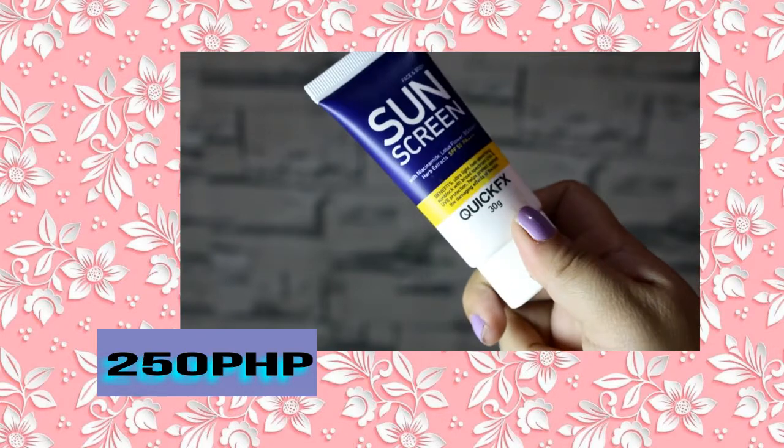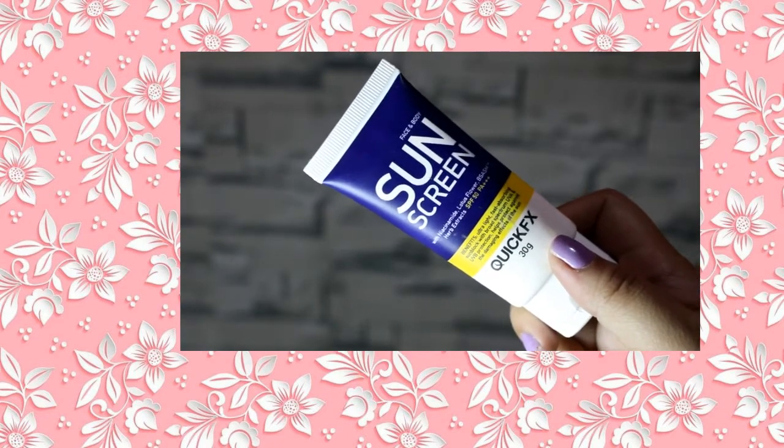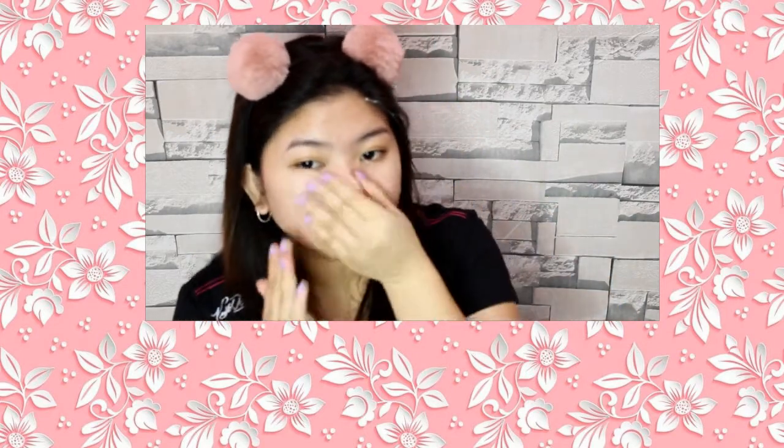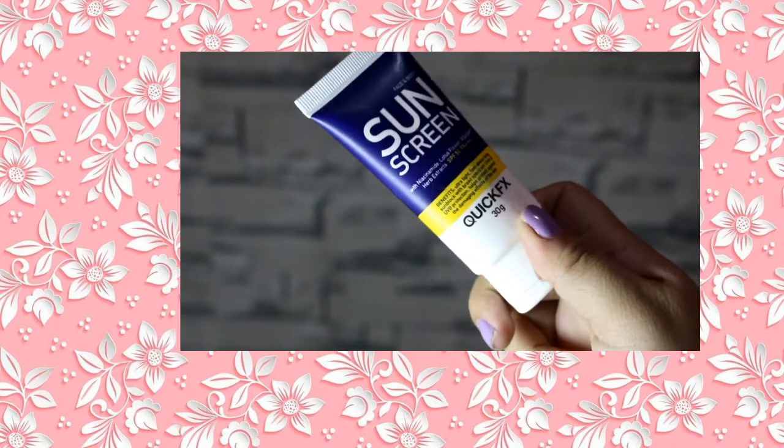Lastly, the sunscreen I use is QuickFX. I used to use the pack size before, and I got really happy when I found the tube version because it's much easier to carry around. When it comes to sunscreen, I'm not too particular, and I didn't really read reviews before buying this one — but it's been okay on my skin. So that's it guys! If you like this video, give it a thumbs up, and I will see you on my next video. Bye!